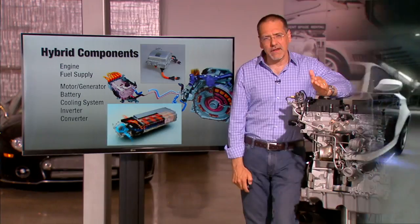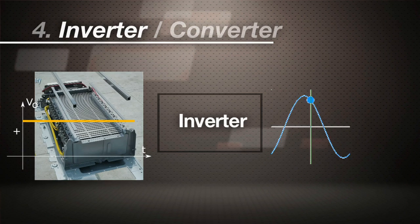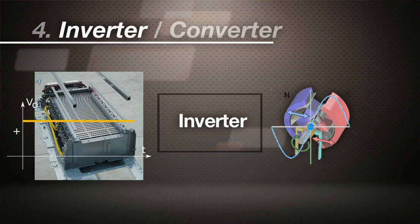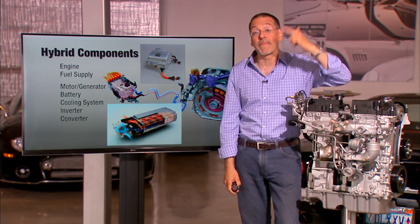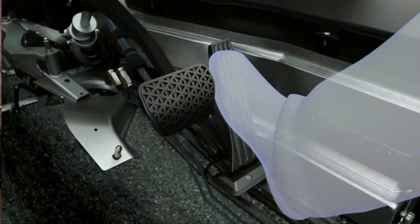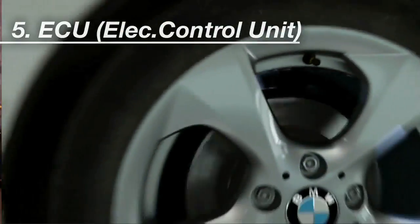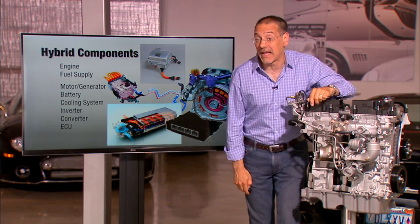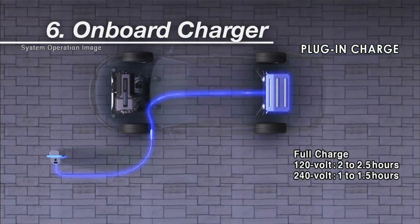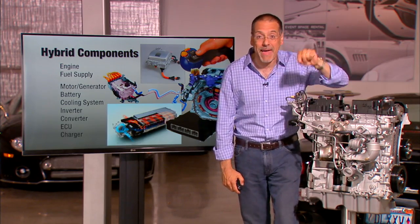Then you get to the inverter and the converter. The inverter changes DC to AC — batteries store DC, but the motor wants AC. The converter changes voltage, stepping up or down depending on who is asking for what within the hybrid system. You've also got an ECU, an electronic control unit that makes all this stuff work together. And finally, if you've got a plug-in hybrid, there's an onboard charger — not just the cable that goes to the wall, but circuitry inside the car that pulses the juice to the battery the way it wants it. Now you can see why they charge a few grand more for a hybrid.